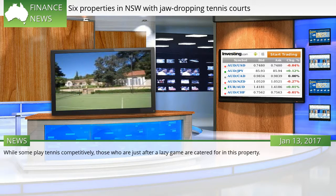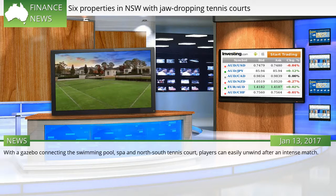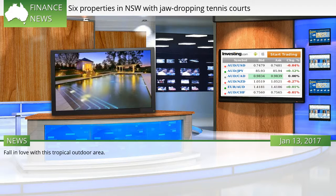While some play tennis competitively, those who are just after a lazy game are catered for in this property. The tennis court in this single-story home on the Northern Beaches, which was snapped up for $3.25 million early last month, captures the tropical ambience of a retreat. With a gazebo connecting the swimming pool, spa and north-south tennis court, players can easily unwind after an intense match. The Ingleside property is set on 3,200 sqm of land.